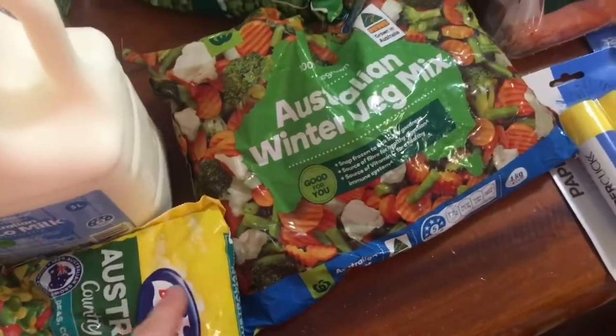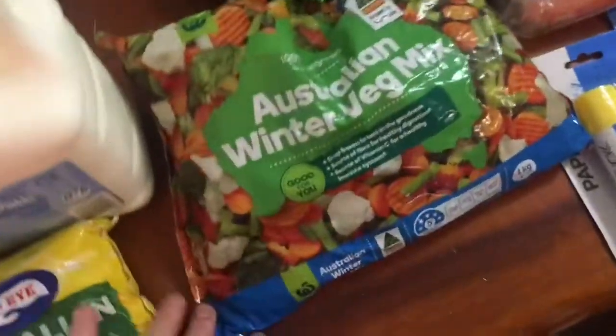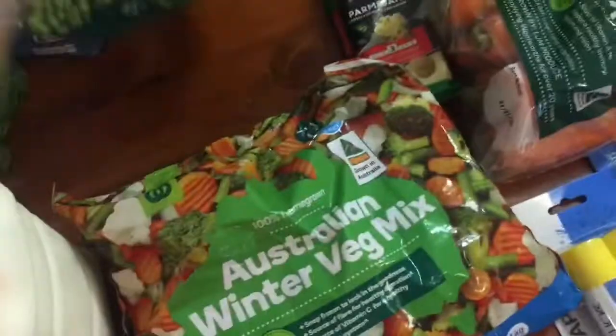I've got some veggies, I've got some pork chops going in the fridge so you can have some mash, gravy and some veggies with that. Pea, corn and capsicum, just a winter mix one and some peas.